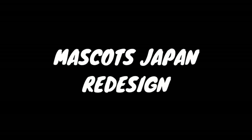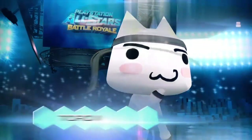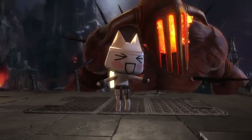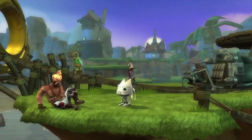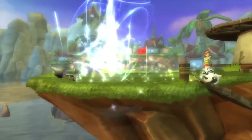I'm not really sure what the mascot Japan redesign entry is referring to, though I do know that there is a Japanese exclusive mascot not many people in the West know about — Toro Inoue, or Sony Cat in English. He's appeared in a couple of games like PlayStation All-Stars Battle Royale, but hasn't been really popular due to his Japan exclusivity.